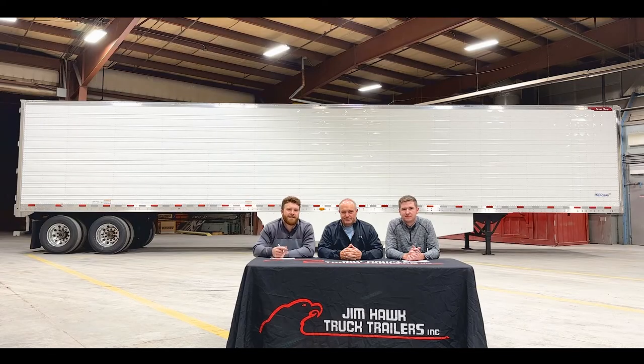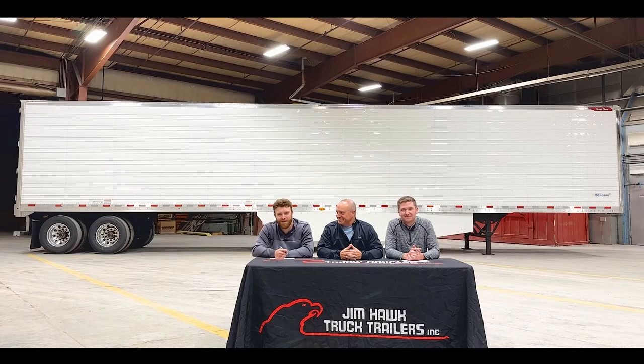Well, guys, that's going to wrap up our video for today. Thanks for joining us on another episode of Hawk Talk, and to inquire on these trailers, just like Jim Hawk said, please reach out to one of our salesmen or one of our eight locations throughout the Midwest. And don't forget to like, comment, and subscribe.